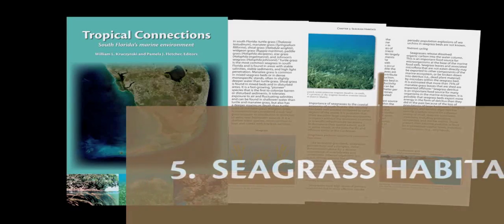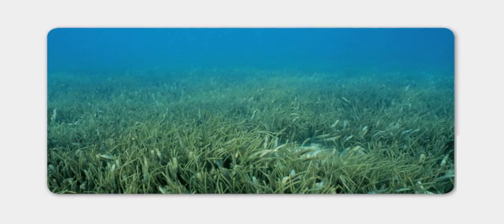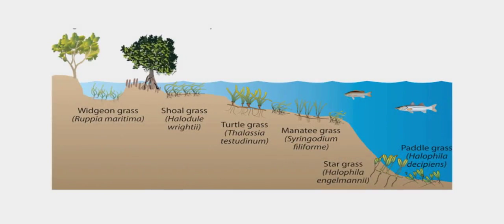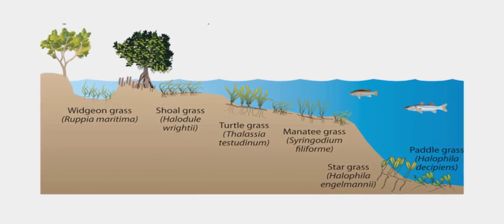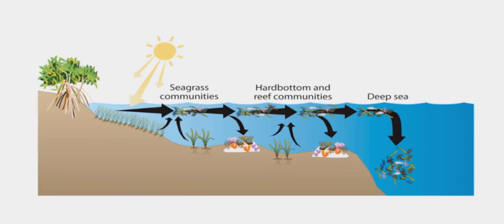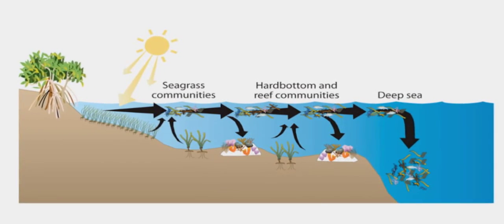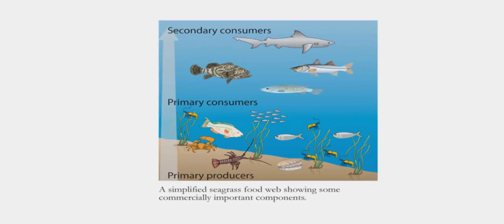Chapter 5, Seagrass Habitats. The seagrasses actually drive the energetics of a lot of the waters around the Keys, including the coral reef. All the productivity is in that shallow water — plants grow up, drop their leaves, die, and the animals living and feeding in those seagrass leaves get transported out toward the reef. So when a tarpon eats a pinfish at a patch reef, it probably came from a seagrass bed closer to shore that is part of this energy conveyor system.